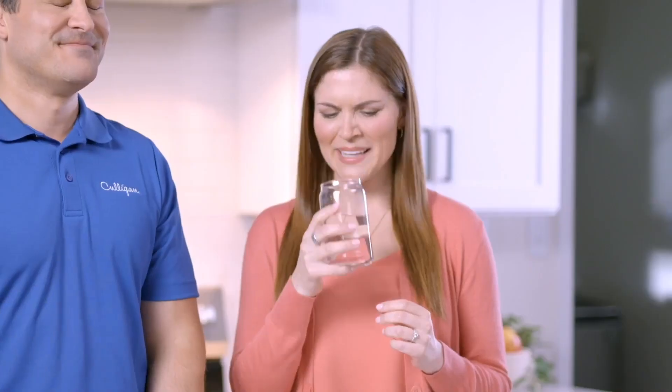Do you have well water at your home? Here's a question we at Culligan get asked all the time: Can you tell me why my water has a rotten egg smell?